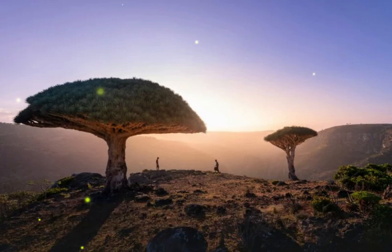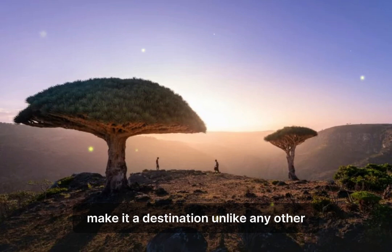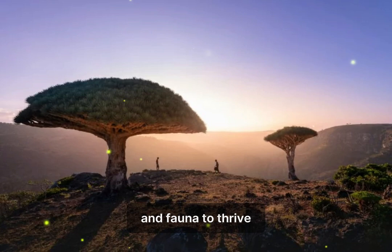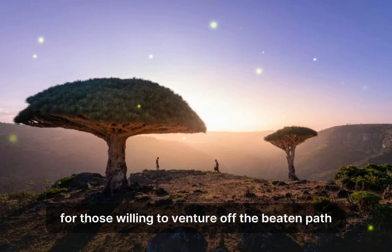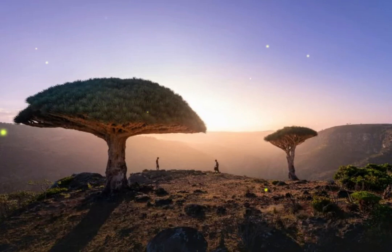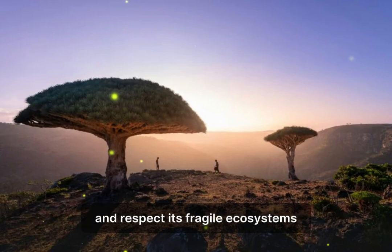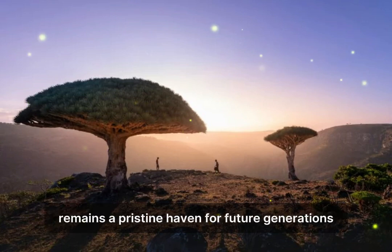Socotra's alien-like landscapes and unique biodiversity make it a destination unlike any other. Its isolation has allowed a remarkable array of flora and fauna to thrive, creating a natural wonderland that feels otherworldly. For those willing to venture off the beaten path, Socotra offers an unparalleled travel experience filled with awe-inspiring sights and unforgettable adventures. As you explore this incredible island, remember to tread lightly and respect its fragile ecosystems, ensuring that Socotra remains a pristine haven for future generations.